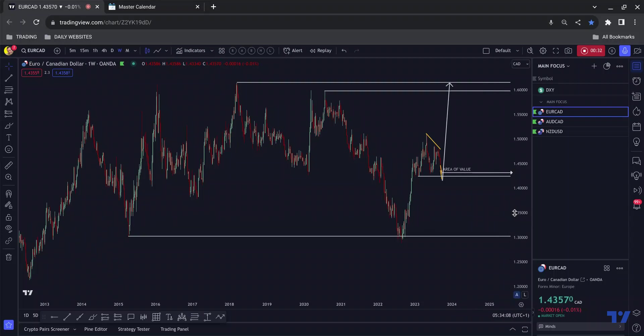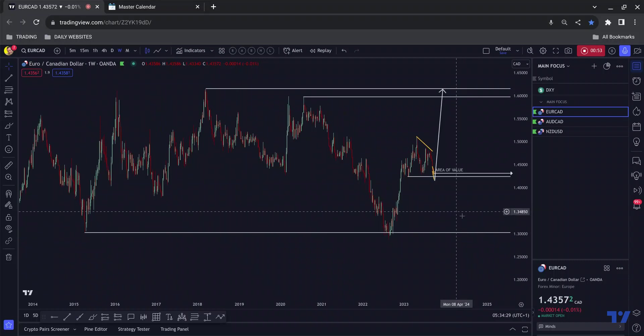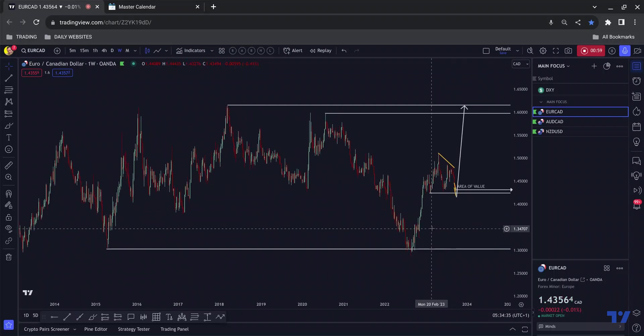Thank you very much for that and I hope I can endeavor to continue to bring one or two of you a ton of value. Three pairs on watch today. There was an entry on EURCAD that I could have taken on Friday — I decided to stay out of that and I'll tell you why as I drill down to the lower timeframes. Let's break these pairs down now, starting with EURCAD.